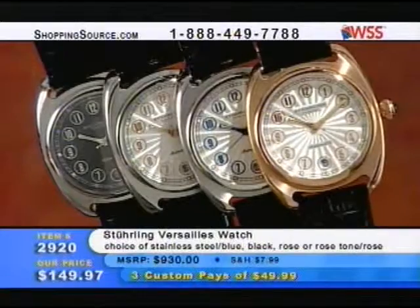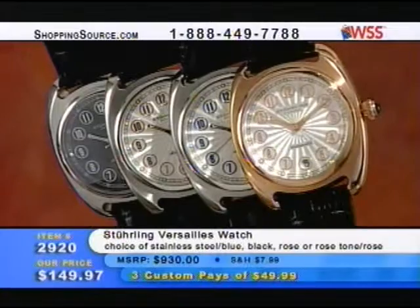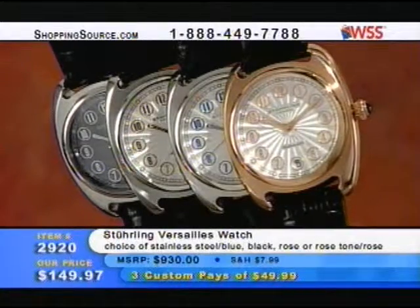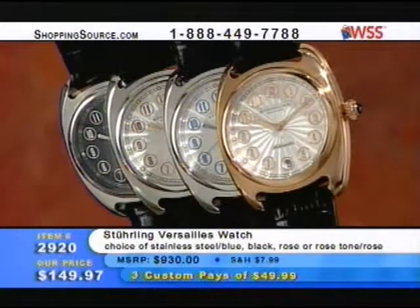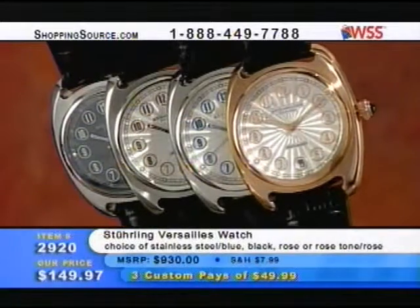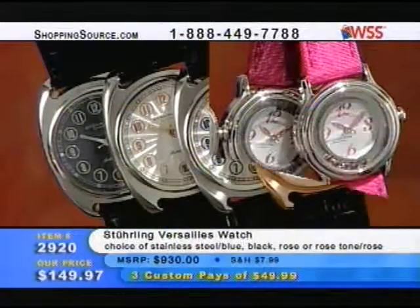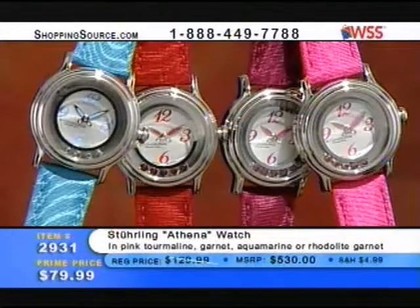Also, the Sterling Versailles watch in steel blue, black, or rose tone for $149.97. That's got your round dial, and I love the detailing around the numerals — the round circle around the numerals themselves. Item 2920 for $149.97. That's also a mechanical automatic — an excellent price on that.